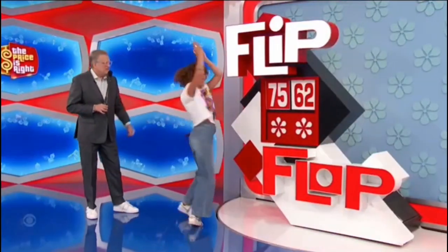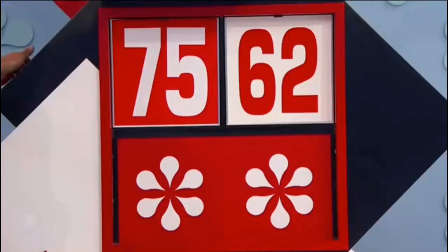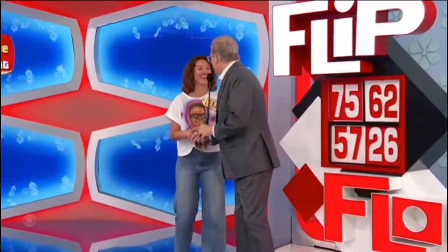Tara, stand right here. When I say three, hit the button. Ready? One, two, three. Hold on, let me... You got some nice quick wear out of it, and you're going to spin the wheel later on in the show. There you go. Let's get another contestant out here, George.